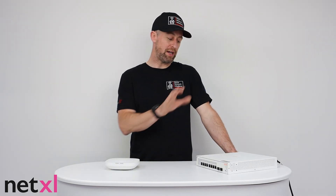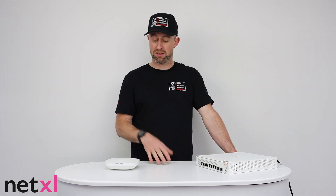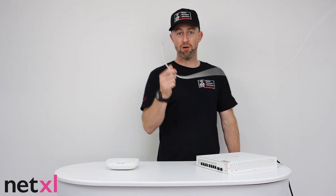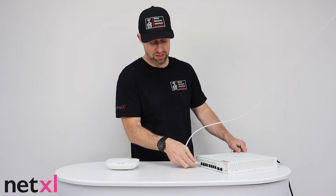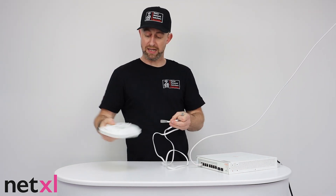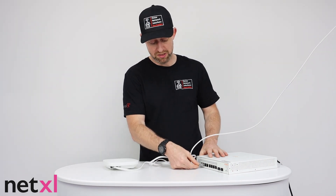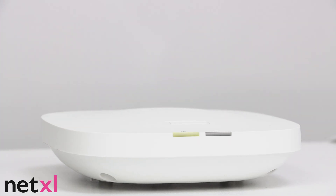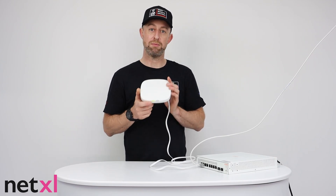Now we come to the setup. I've got the Incepton switch here — this is a 1930 eight-port POE switch with 124 watts of power, so plenty of power for this access point. First, grab your cable from the router or your network and plug that into any one of these ports on the switch. Then we've got a patch lead, which comes with the Incepton access point, and plug that into the POE port on the back. The other end goes into any one of the eight POE ports. You should see some lights start to come on, and on the access point there's a light at the bottom — wait for that to start flashing orange and green, which means it's ready for setup in the app.